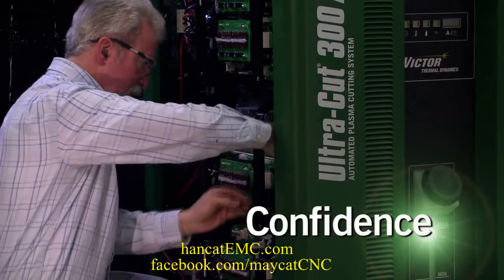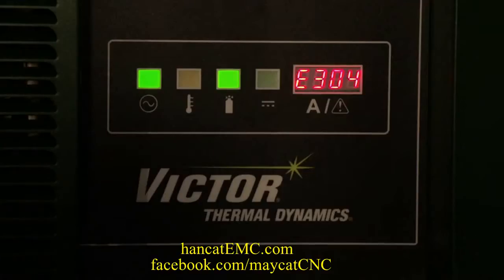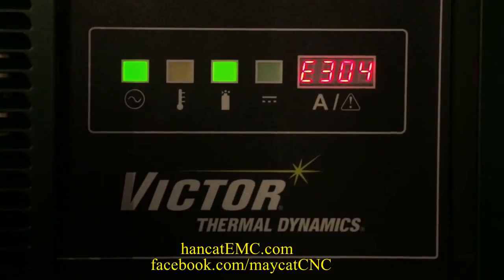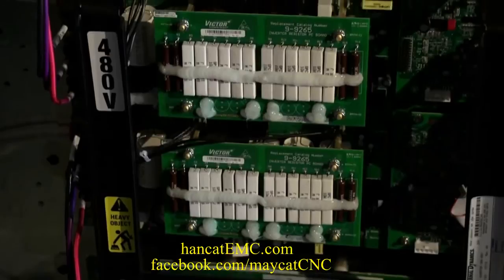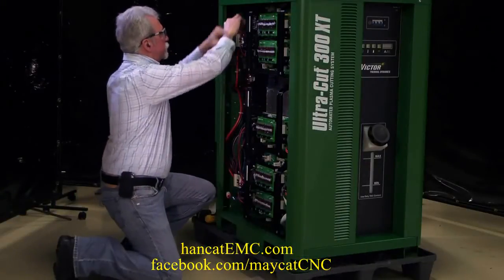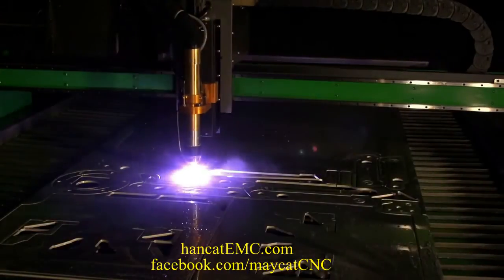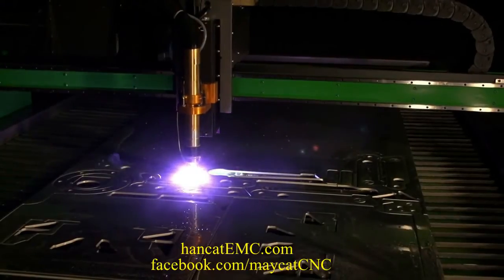Victor Thermal Dynamics tests its plasma cutters to ensure flawless performance. Should your UltraCut XT need service, the amperage error display accelerates troubleshooting and our modular approach minimizes parts inventory and repair time. With the ability to optimize maintenance plus its flexibility and productivity, no other plasma system lets you cut more intelligently than an UltraCut XT.